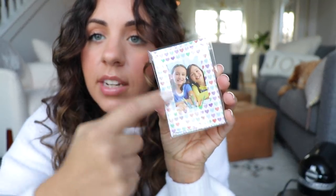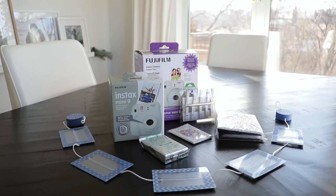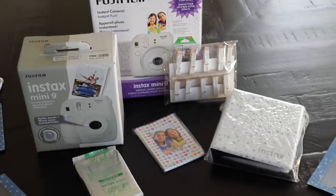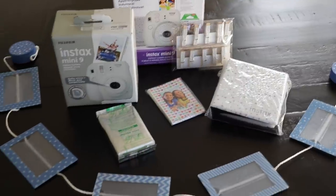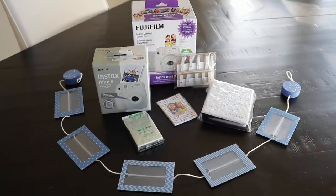It also comes with a photo album, which I think is really cute, 20 little frame stickers you can put on the film, little glitter pegs for hanging photos up — those are really adorable — and then this little wooden photo hanging display. You can put all your photos in it and hang it up somewhere. This would be a really adorable set for a teenage girl; she could put it up in her room.